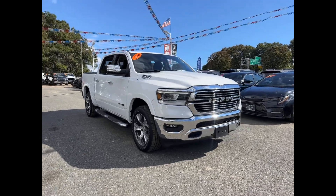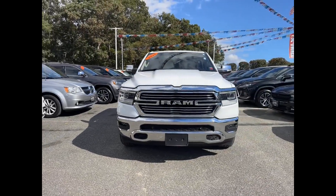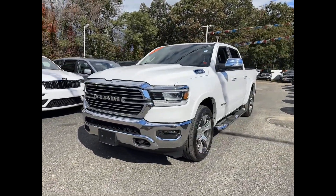2021 Ram 1500 with less than 37,000 miles on the odometer. This pickup truck offers two full rows of seating for premium comfort.